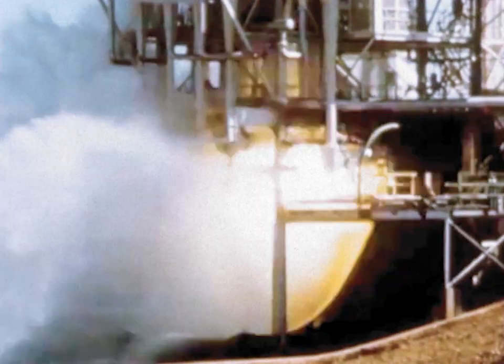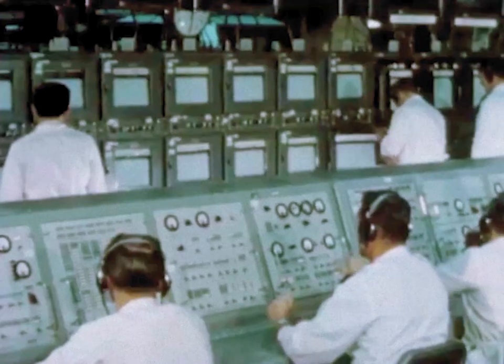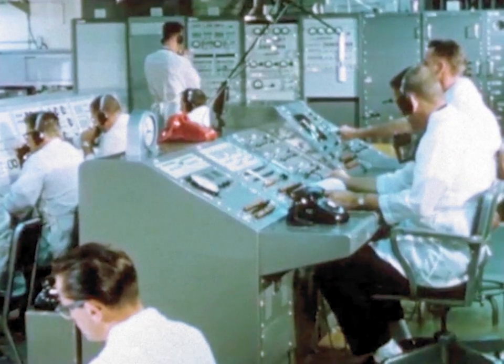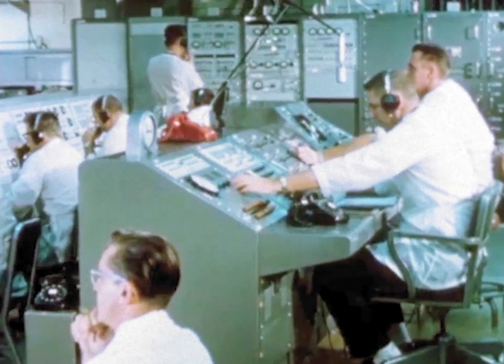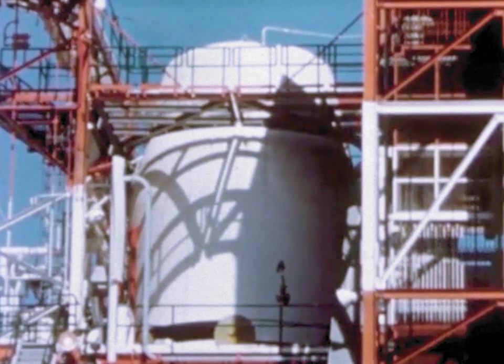On the 12th of August, the full duration acceptance test was accomplished. During the test, all stage subsystems performed satisfactorily. The firing continued to a commanded cutoff. Residual fuel was less than one-half of one percent. All test objectives had been met, and NASA approved the test as a satisfactory acceptance firing.